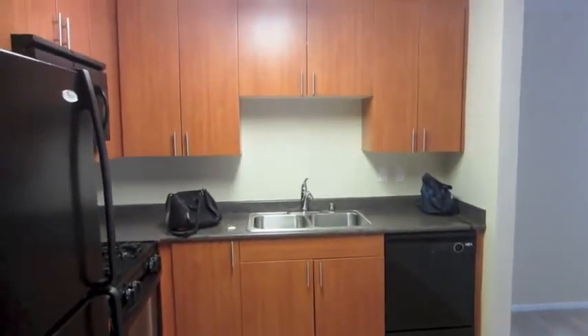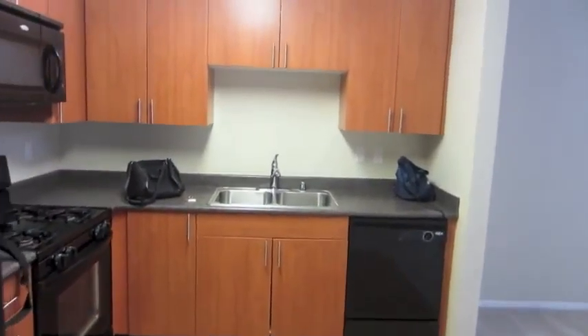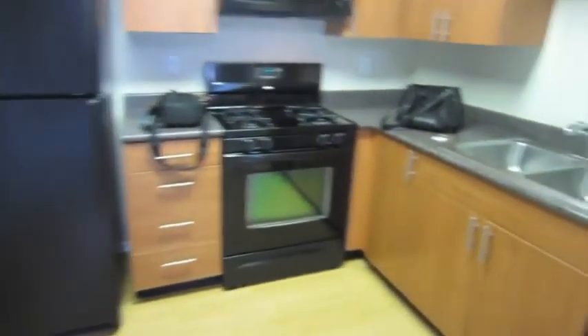Now we're walking over to the kitchen, which is an open kitchen — meaning it's not closed off — so I can talk to friends or whatever. It just has basic kitchen stuff like a fridge, cabinets, microwave, oven, and dishwasher.